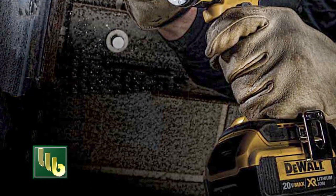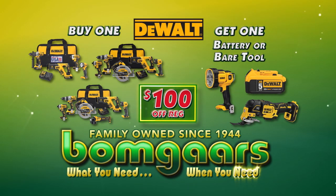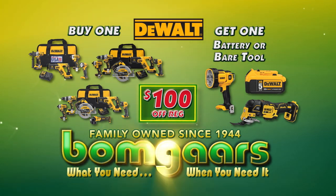DeWalt Tools. They're guaranteed tough. What you need, when you need it at Bomgaars.